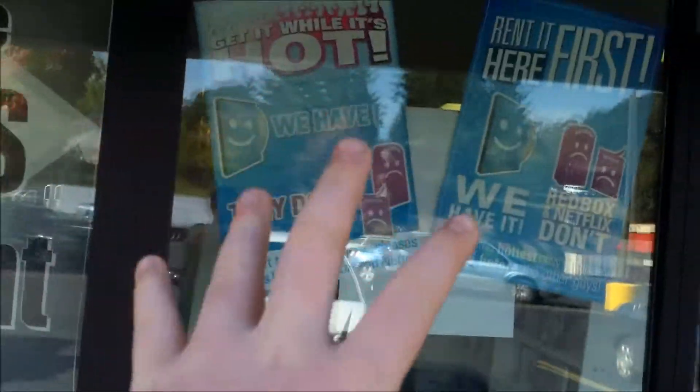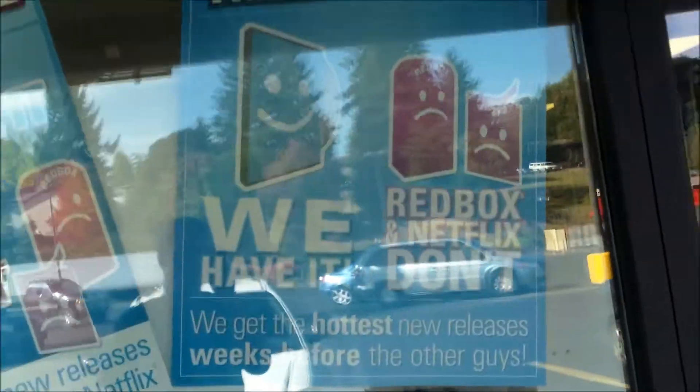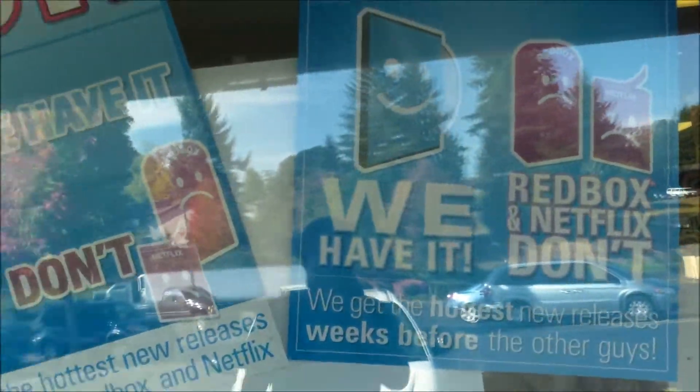They've got one of these cool signs — they do it on a lot of video stores — where they say: 'Come on, get it from us, not from Redbox. Redbox and Netflix won't have it.' So it's called American Family Video.